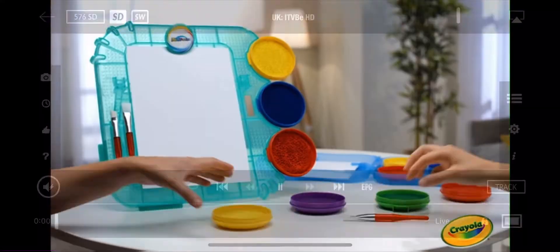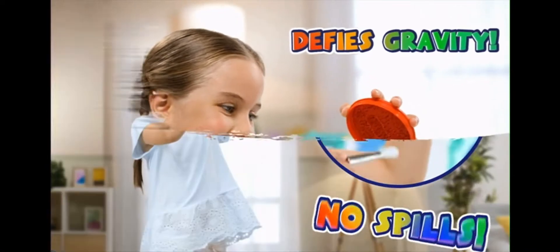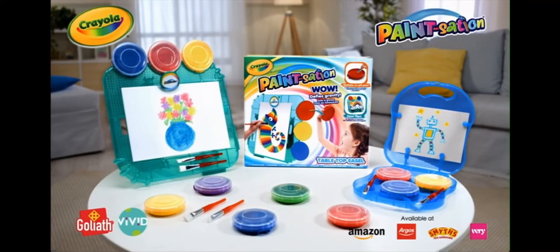Worried about spills? You don't have to! With Paint-Sation! Paint-Sation defies gravity with no spills! Paint-Sation from Crayola.